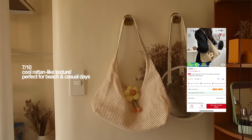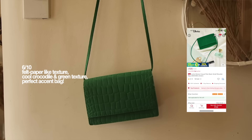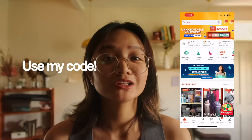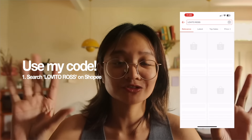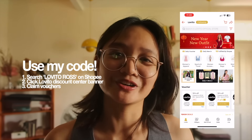I got four different bags from Lovito and I wanted all of them to look different so that they fit four different occasions. I've linked them all below for you guys to check out, and if you want to buy them, use my code Lovito Ross to claim vouchers and discounts. That's it for the haul — thanks again Lovito for sending these over. Now back to the vlog!